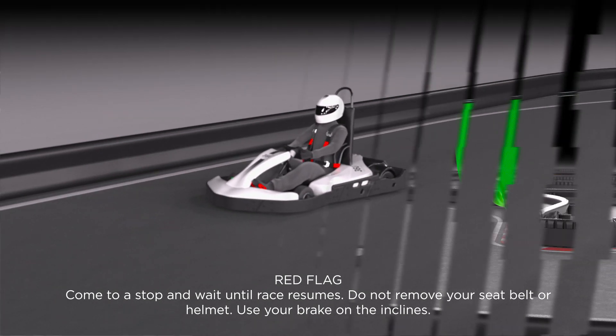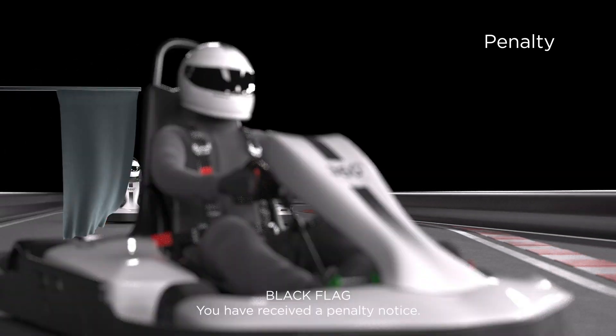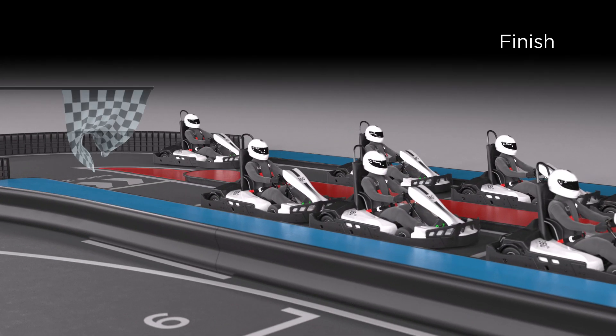Green flag: continue driving. Black flag: you have received a penalty notice. Black and white flag: the race has ended — slow down and proceed to the pit area.